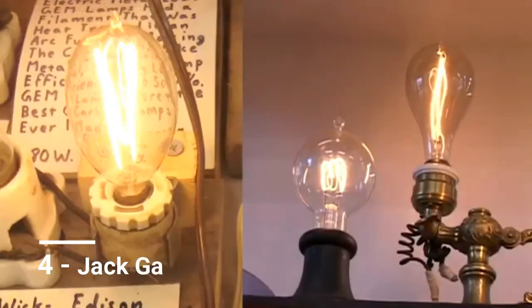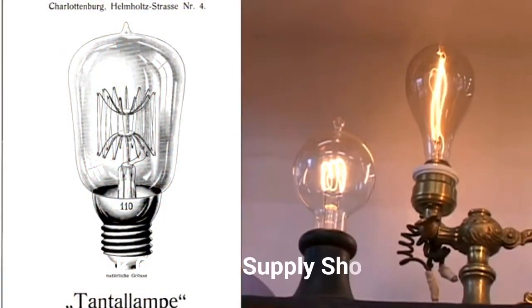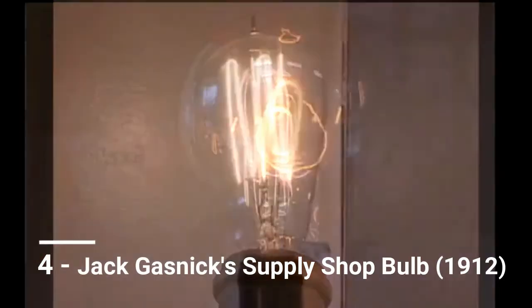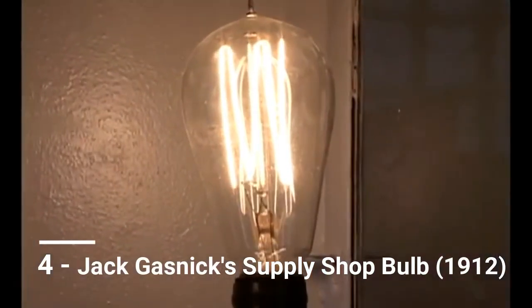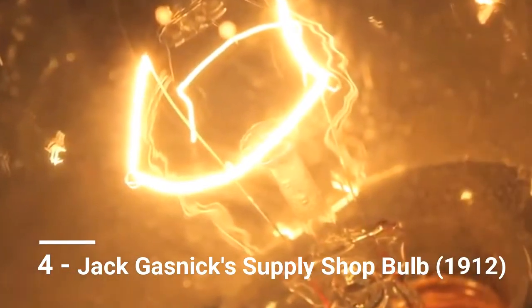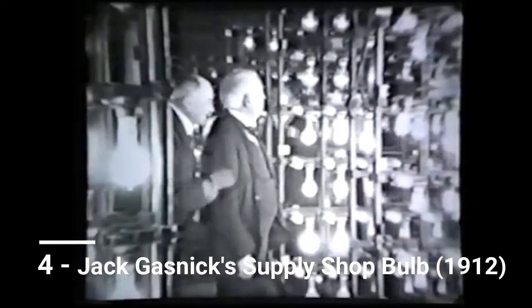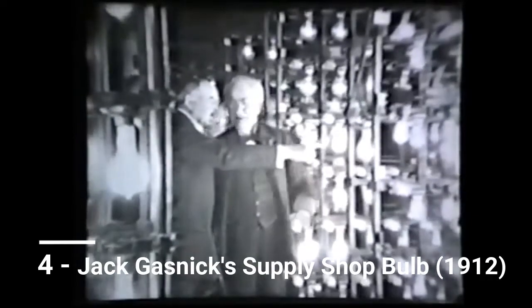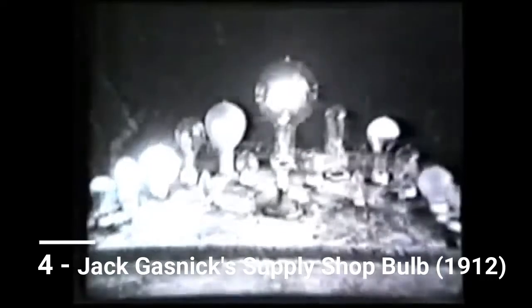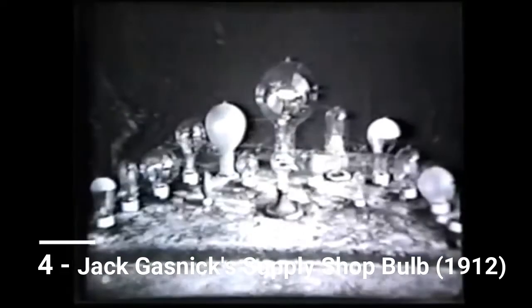In 1981, Manhattan hardware store owner Jack Gassnick was also the owner of the third oldest continually running light bulb on the planet, and he wasn't happy about it. In 1981, he wrote advice columnist Abigail Van Buren to denounce the oldest, or alleged oldest, running bulb in Livermore, California as a fraud. He apparently had no knowledge of the eternal light in Fort Worth.